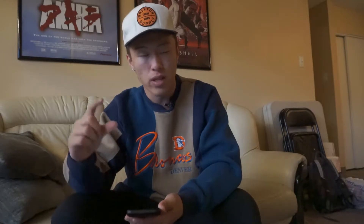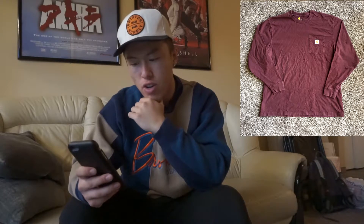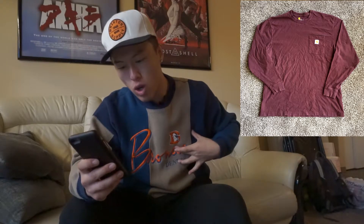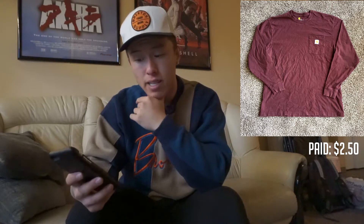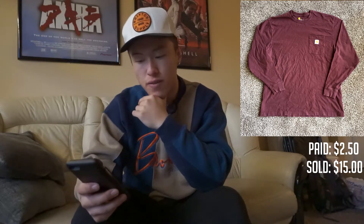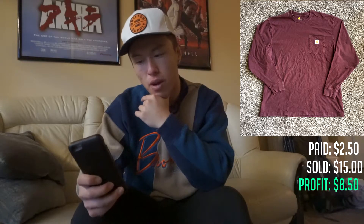Up next we have this maroon Carhartt long sleeve t-shirt with a nice little Carhartt logo on the pocket. I bought this for $2.50 — pretty much everything I buy is under $5. It sold for $15 and cost me $4 to ship, so that's about an $8.50 profit.